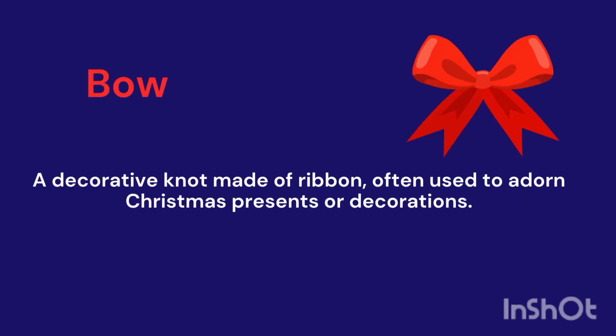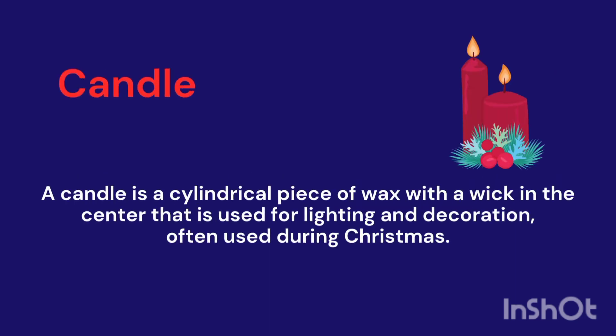Bow. A decorative knot made of ribbon, often used to adorn Christmas presents or decorations. Candle. It's a cylindrical piece with a wick in the center that is used for lighting and decoration during Christmas.